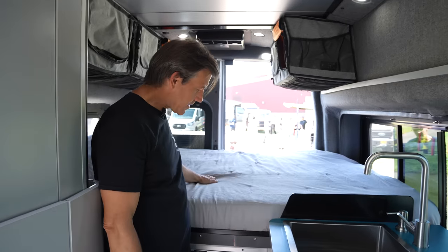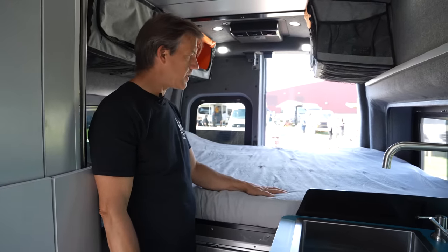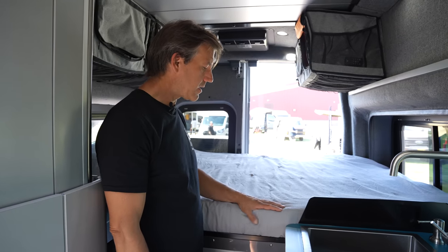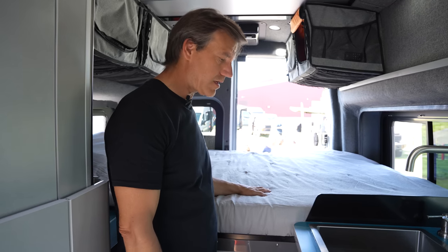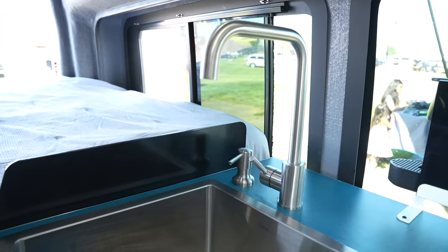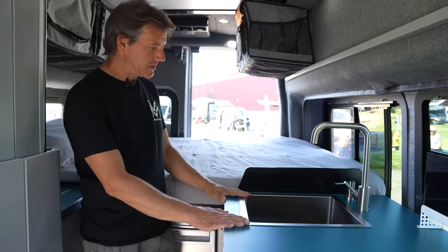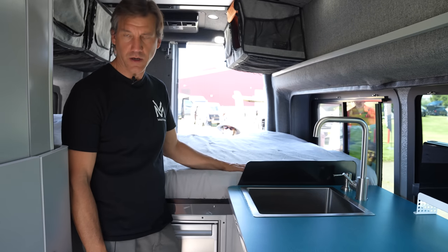Here's another view of our true queen-size bed. This is a super comfortable bed, and because it's queen-size, I can use standard bedding on it — in this case, standard sheets and a blanket, just bought on Amazon or Walmart. We have this splash guard here, which is actually working really well with the deep sink. We really haven't had any splashing at all on the bed, which is nice in a really compact camper.